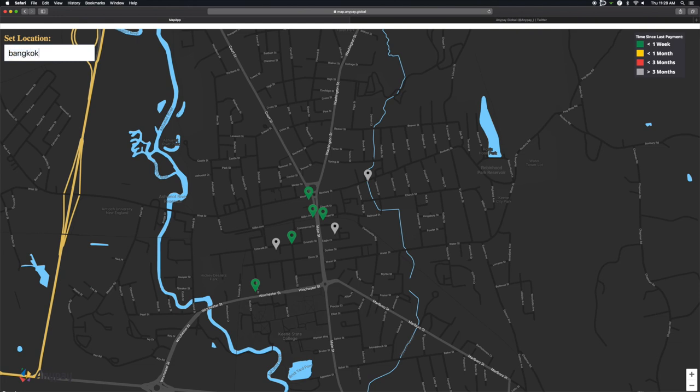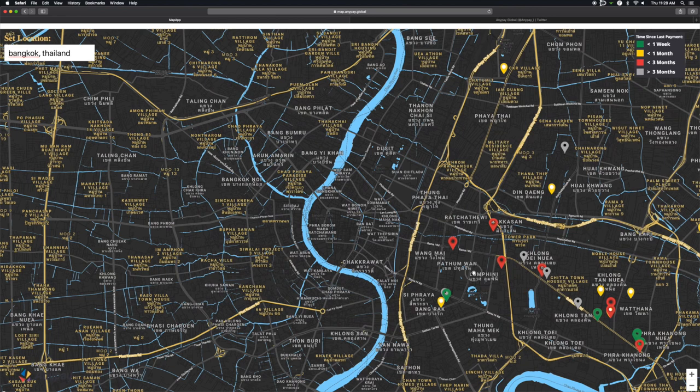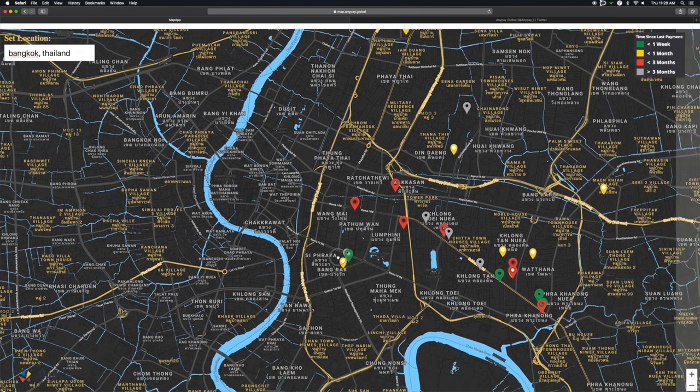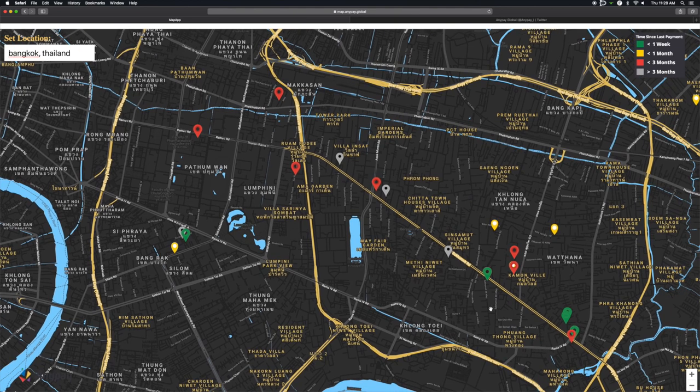Check out Bangkok — type that into the search bar and have a look. There's not much right here, but let's zoom out and see. Over in this area, man, this is crazy. It's super active — probably the most active area in all of this map.